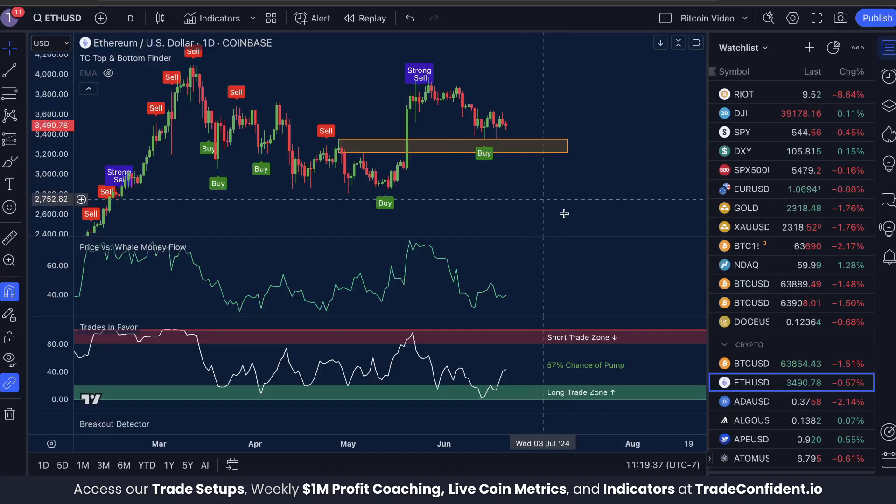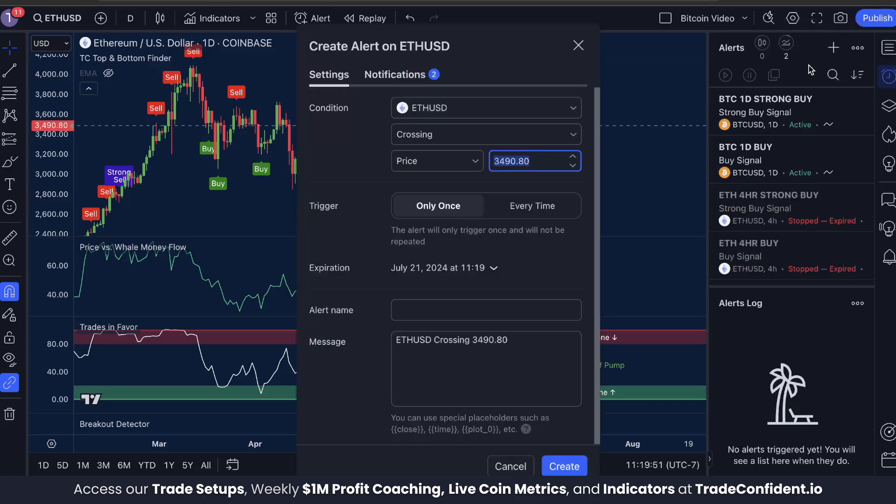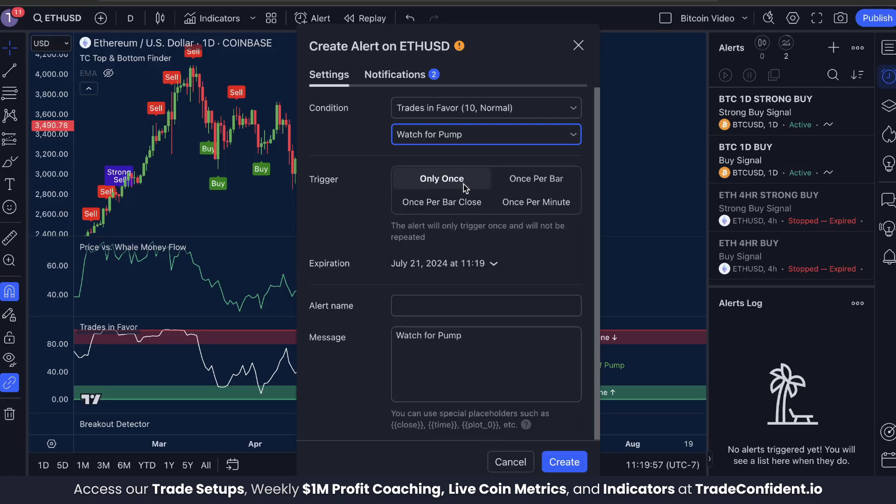As this market moves forward, I want you to be setting alerts on Ethereum specifically for the TC top and bottom finder and trades and favor. You're going to want to snag these indicators to do this, but once you have those set up on your chart, click Alerts, click Create Alert, switch this to the Trades and Favor. We're going to go for Watch for Pump and hit Once Per Bar Close, and name it Ethereum One Day Watch for Pump. Click Create.